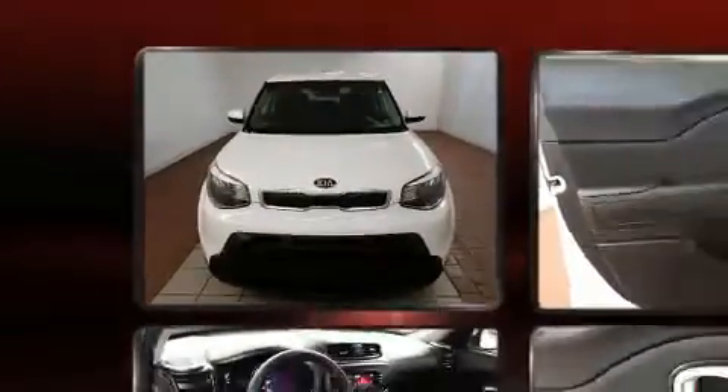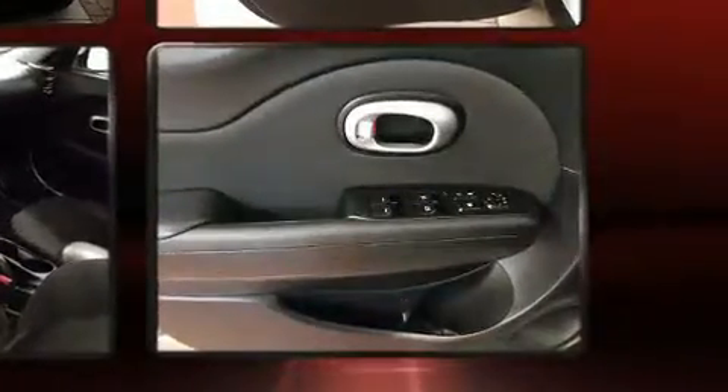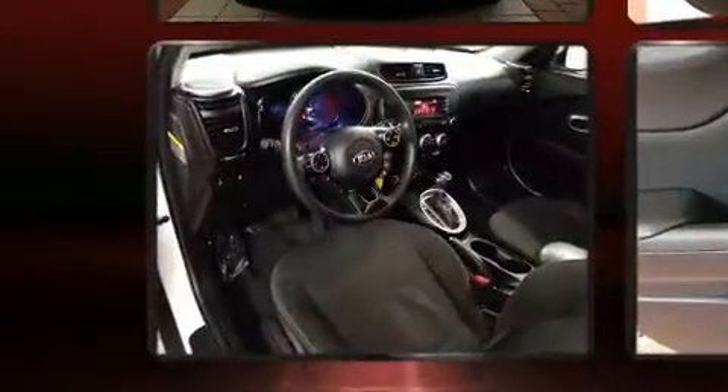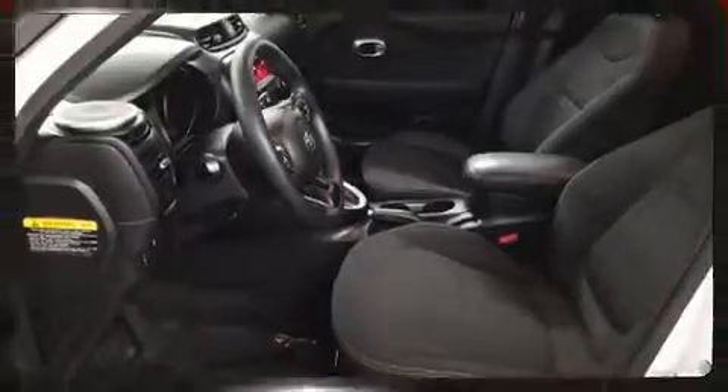Storage solutions are integrated throughout the interior, demonstrating thoughtful attention to detail. Audio features include an AM-FM radio, steering wheel-mounted audio controls, and six speakers, enhancing the audio experience throughout the interior.